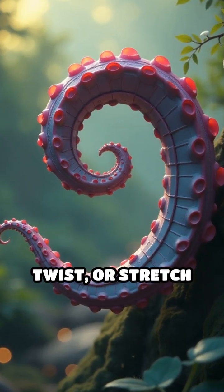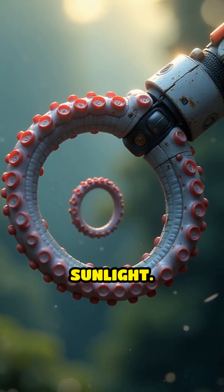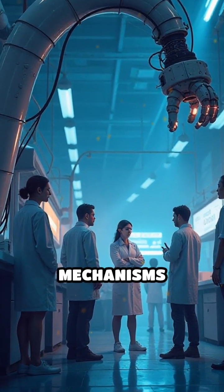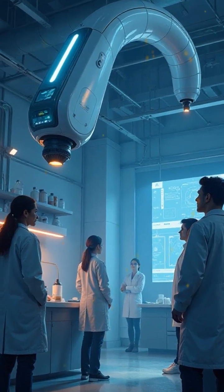Imagine a device that can curl, twist, or stretch just like an octopus arm or a flower petal responding to sunlight. This is the magic behind soft actuators, flexible mechanisms designed to move with the grace and adaptability of living organisms.